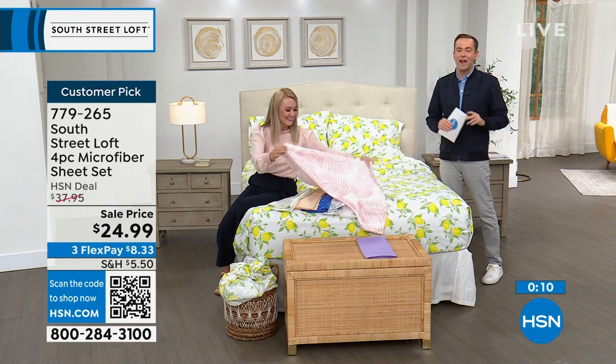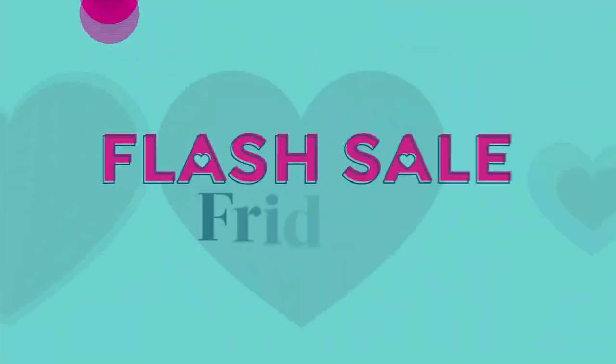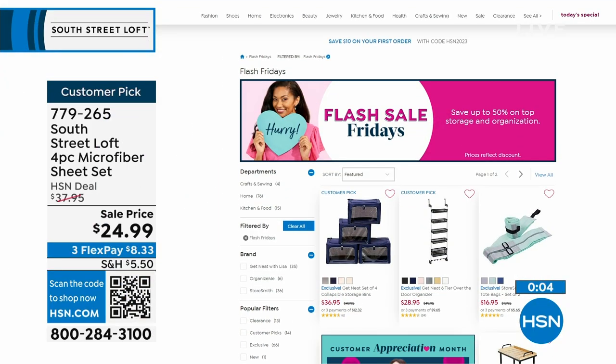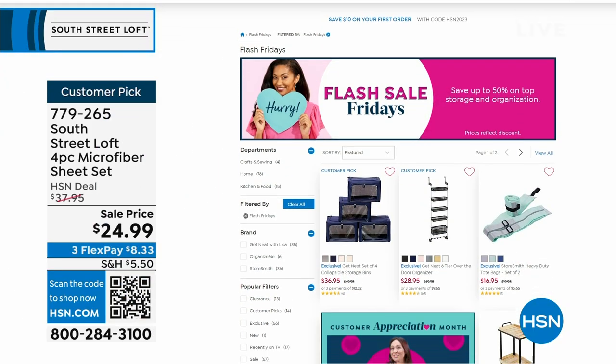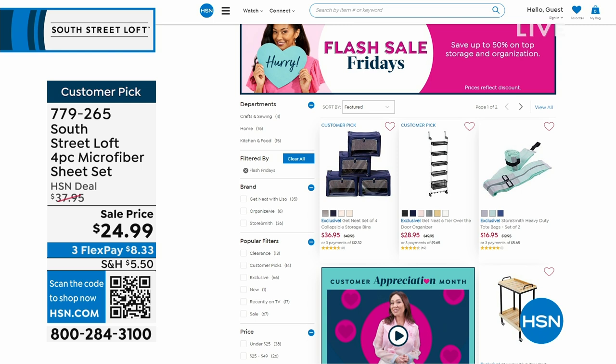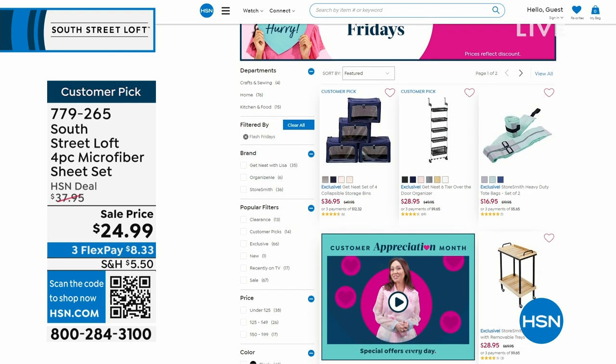It's Customer Appreciation Month, and every day we're doing something special including Flash Sale Fridays. Scoop up some great bargains and great deals no matter what you're looking for. Go to hsn.com and check out the must-haves in storage and organization — amazing deals today. If you're looking for storage for the bedroom or the closet, some big deals all on FlexPay.